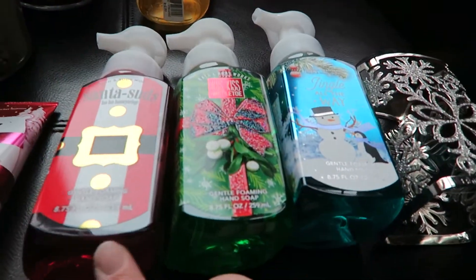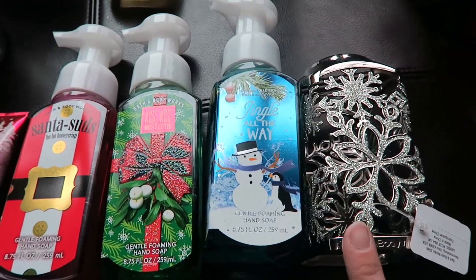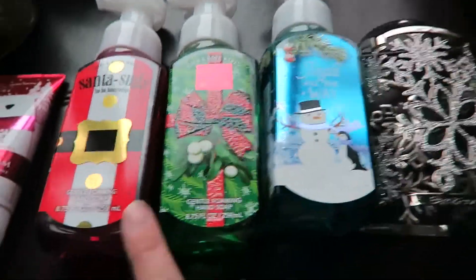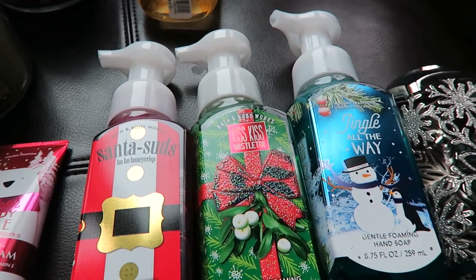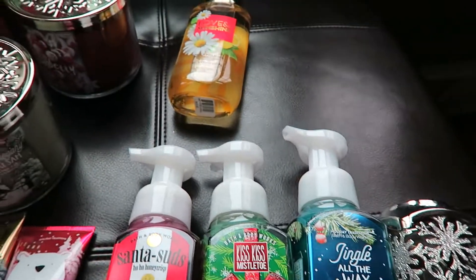First, I love the foaming soaps so I bought three of those just for myself, and then I bought one of these cases for them on my kitchen counter. I thought it was super cute — sparkly with snowflakes. I have the Santa Suds, Ho Ho Ho, Honeycrisp, Kiss Kiss, Mistletoe, and Jingle All The Way — all the foaming kind.